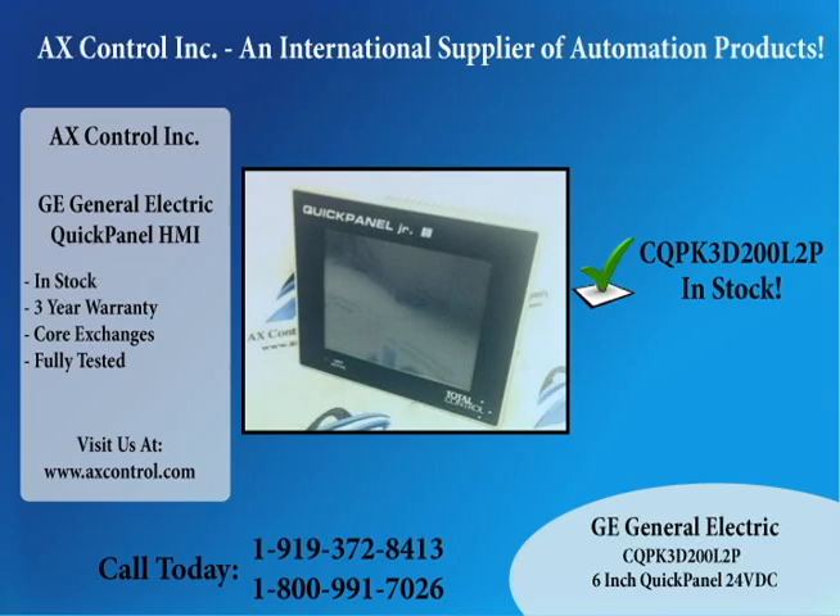This GE Quick Panel HMI display is in stock, fully tested, and will come with our three-year warranty. Although now obsolete, we do our best to provide the highest quality new and used surplus on the market. We hope you will give us a call at 919-372-8413 or visit us at axcontrol.com.